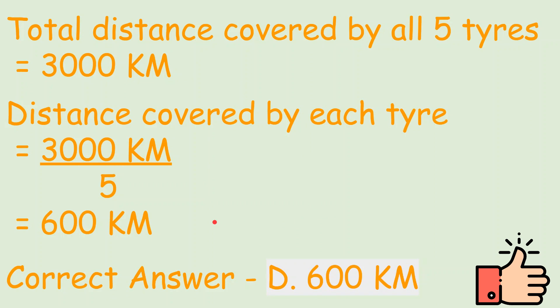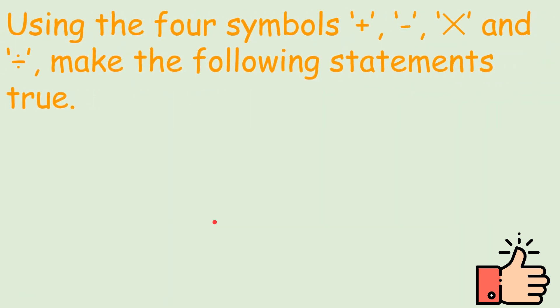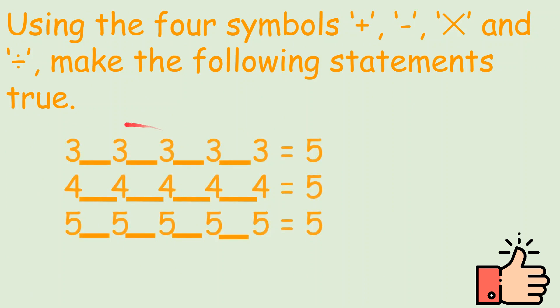Let's see another one. Using the four symbols — plus, minus, multiply, and divide — make the following statements true. There are five threes and we have to insert the symbols into four blanks such that the answer is 5. The same applies for the cases with 4s and 5s.